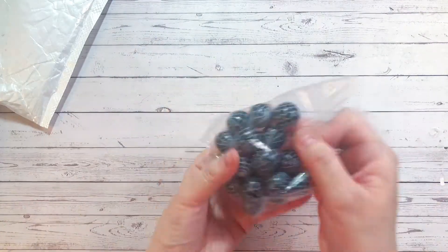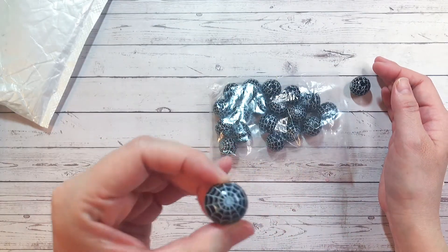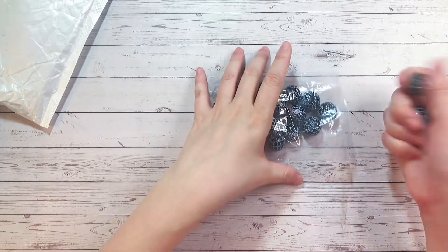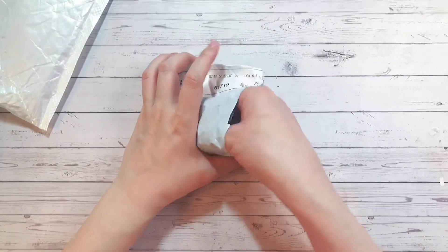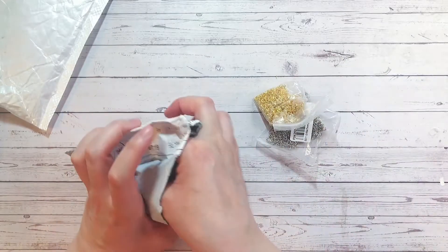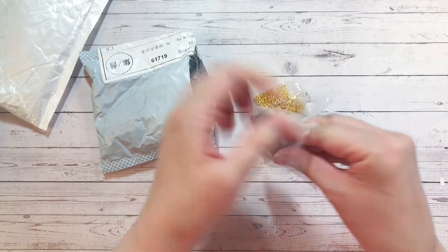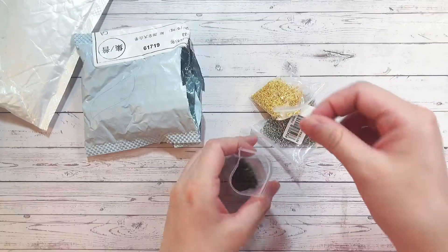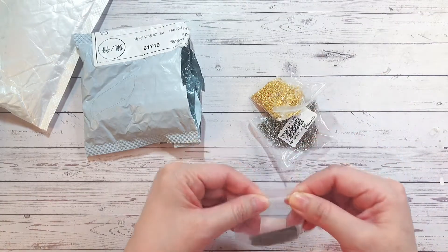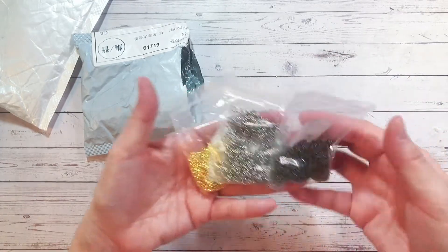For Halloween I also grabbed these spider web beads — I think they're 16 millimeters, not quite 20. Next I have these chains in gold, silver, and bronze. They are individually cut links, which I love because they're perfect for making dangles.